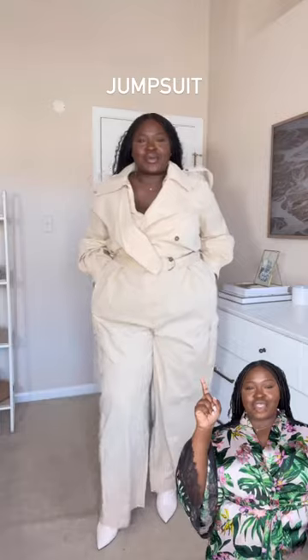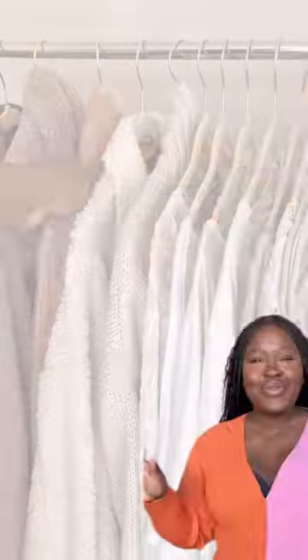Another must-have is jumpsuits. I just recently picked up this one. Something about spring — there's just always stuff to do. These are like a hack for those days when you can't figure out what to wear. You have a one-and-done option that's not a dress.